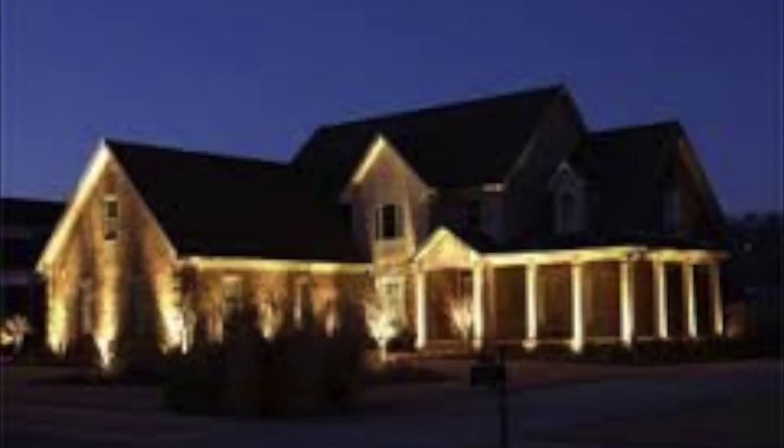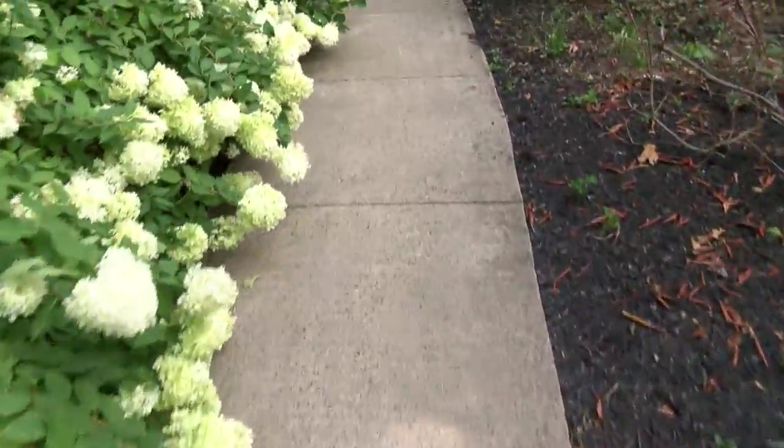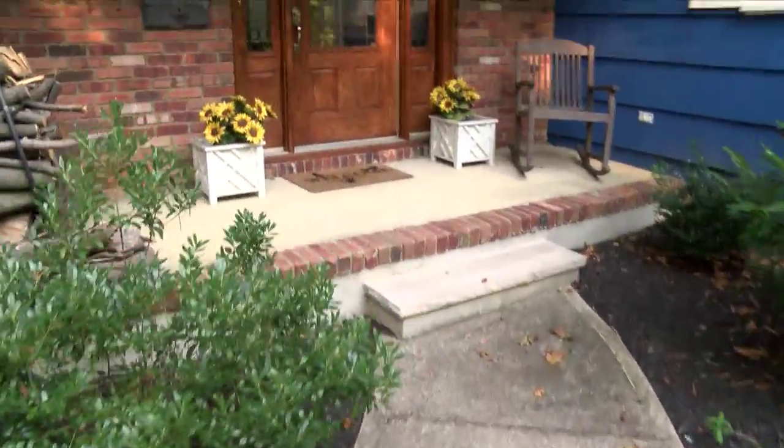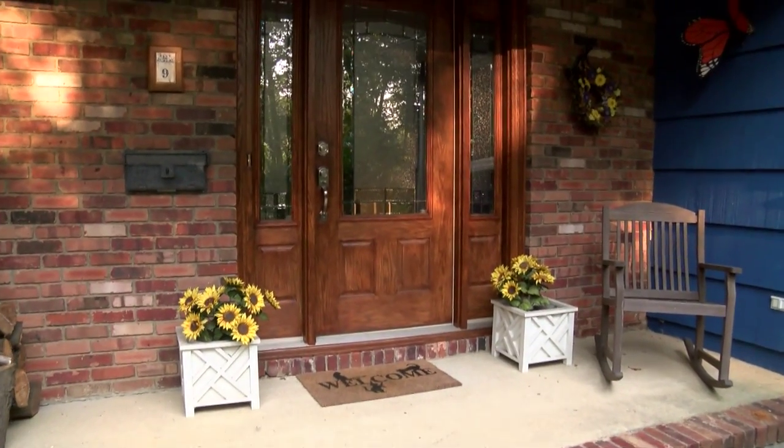Obviously we can't affect their ability to commit a crime, but we can certainly affect their desire. When looking at the appearance of your residence, remember we want our landscaping to direct visitors by means of fences, walkways, and shrubs. It's recommended to plant thorny bushes around windows to make illegal entry more difficult and undesirable. Keep shrubs trimmed and away from windows so they don't provide concealment for criminals.